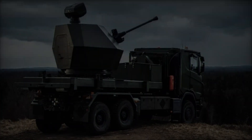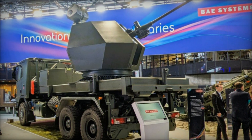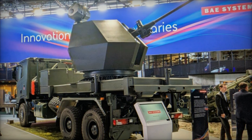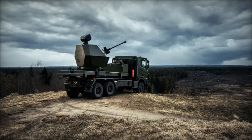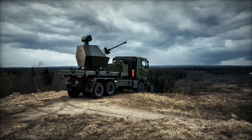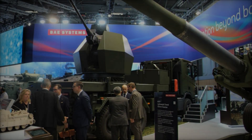The Trident MK2's integration with the Scania G46 8x8 truck at Eurosatory 2024 exemplifies its readiness for rapid deployment and operational effectiveness. This exhibition provides a platform for BAE Systems to showcase the system's advanced features and its potential to enhance air defense capabilities worldwide.